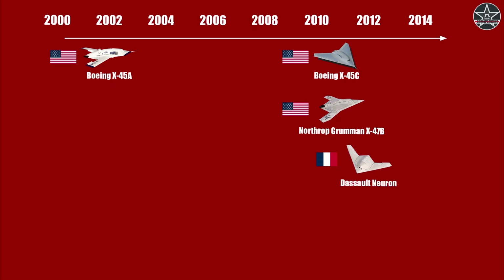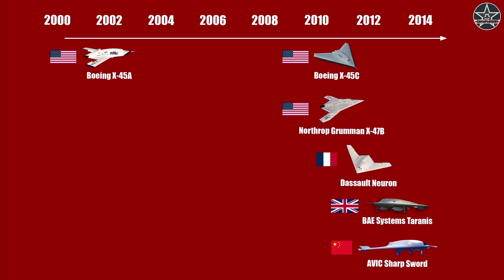In 2012, Dassault's Neuron first flew. In 2013, BAE Systems' Taranis took to the sky in August, representing the UK's entrance. Three months later, China's Aviation Industry Corp flew its Sharp Sword tech demonstrator, which eventually evolved into the GJ-11 and GJ-21 that we are talking about today.